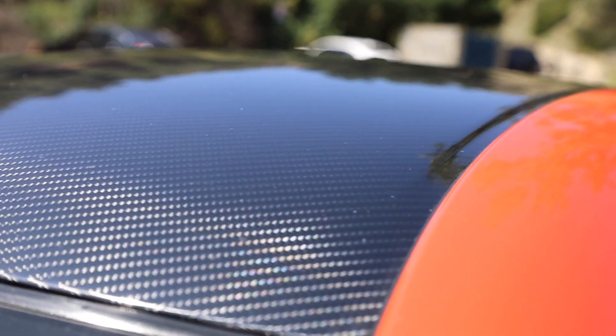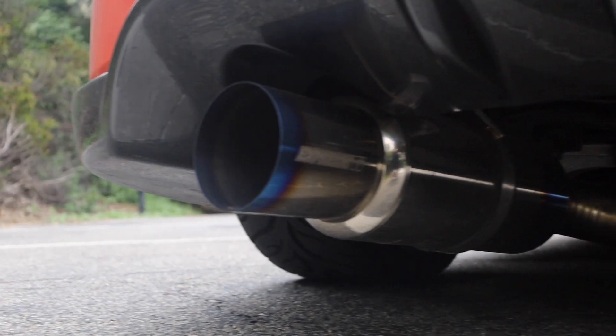The car is wrapped in Nausea Tech's Lava Orange. Another cool feature is I had the roof wrapped in a protective film finished in gloss carbon fiber. The car's exhaust system consists of a Megan Racing Y-pipe and a Tomei cat-back.